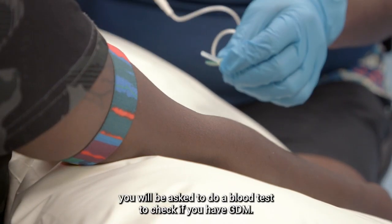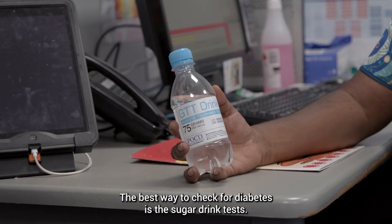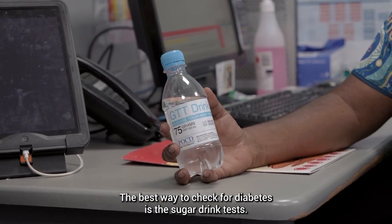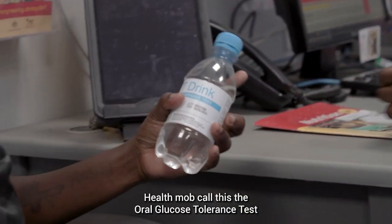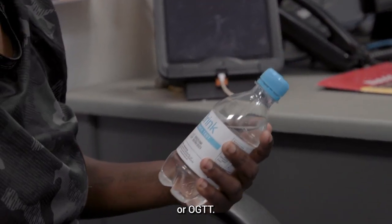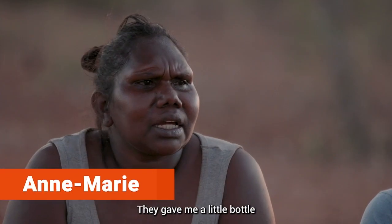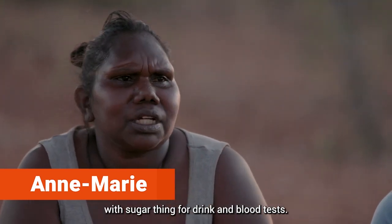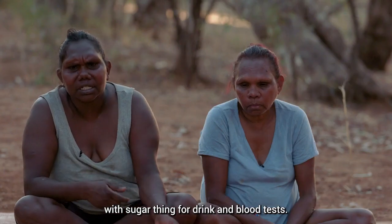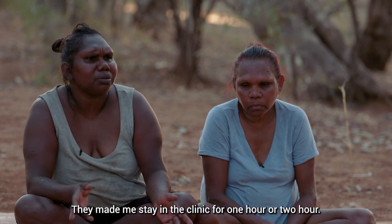When you are pregnant you will be asked to do a blood test to check if you have GDM. The best way to check for diabetes is the sugar drink test, also called the oral glucose tolerance test or OGTT. I found out I was diabetic when I was pregnant — they gave me a little bottle of a sugar drink and a blood test, and they made me stay in the clinic for one to two hours.